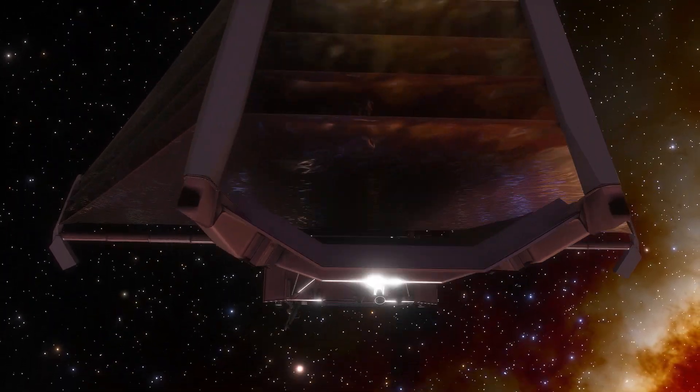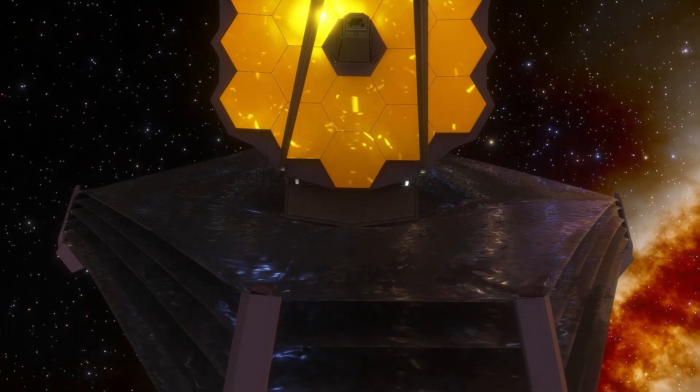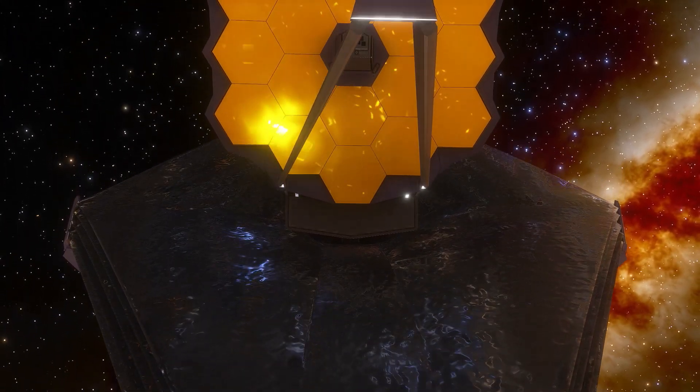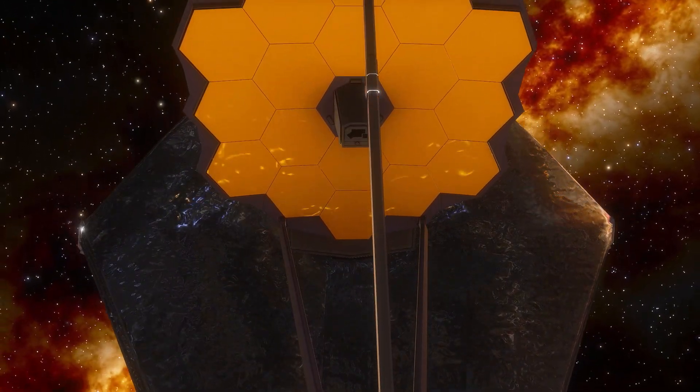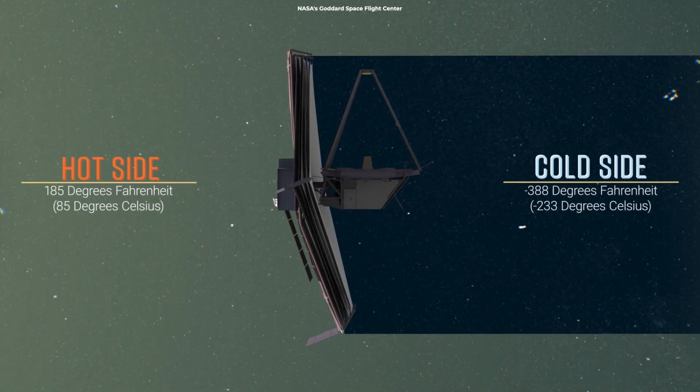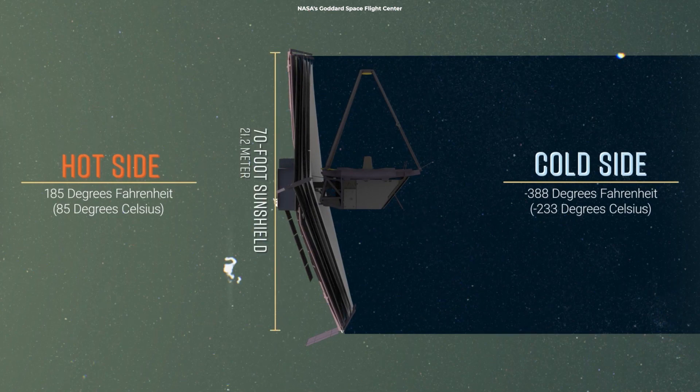So if you were to position Webb in such a way that it would be able to take a picture of Earth, the telescope would also have to point toward the Sun, which would overheat its instruments and render it useless. The telescope operates at about minus 233 degrees Celsius, or minus 388 degrees Fahrenheit. On the hot side, parts of Webb will reach temperatures as high as 85 degrees Celsius, or 185 degrees Fahrenheit.